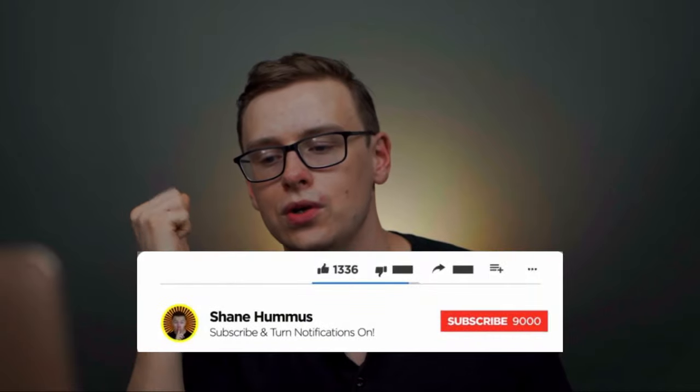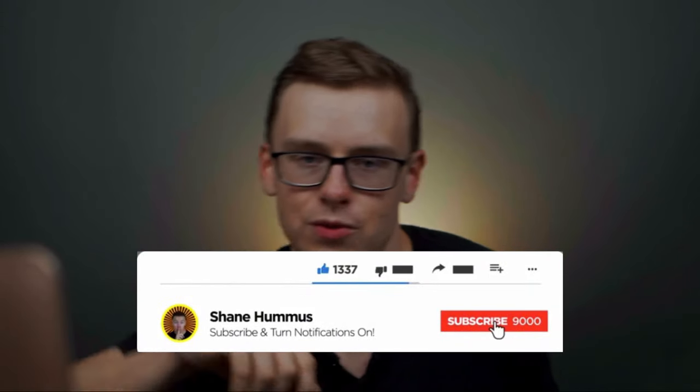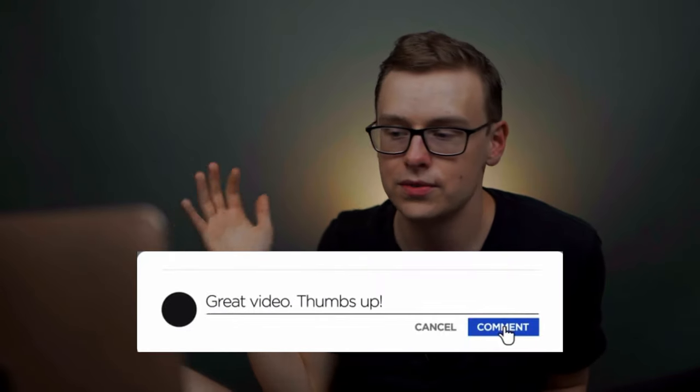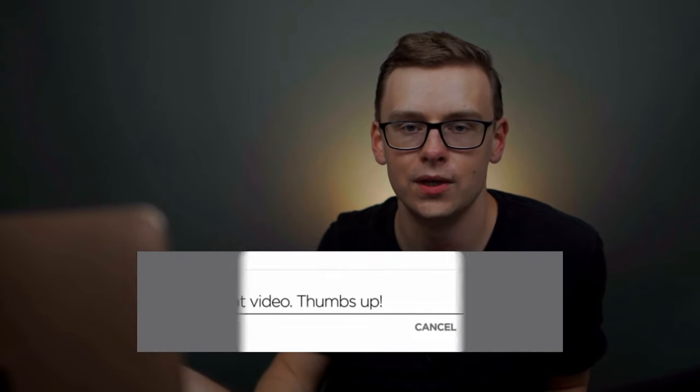Check out my other videos right here — I made them just for you. Go ahead, smash the like button, hit the subscribe button, ring the notification bell, and comment down below any thoughts, comments, or criticisms you have on the video. Thank you so much for watching and bye for now.